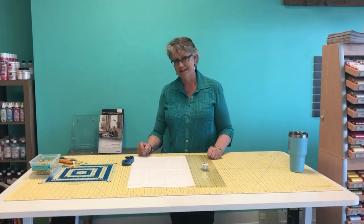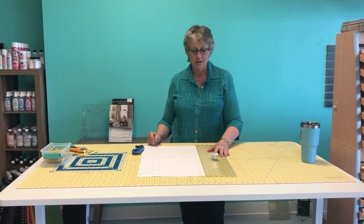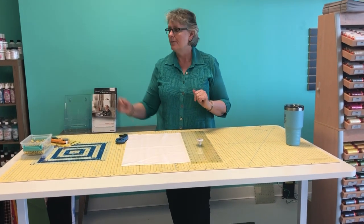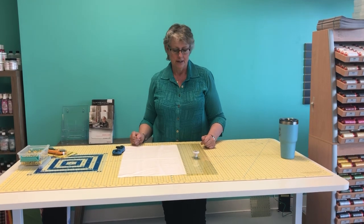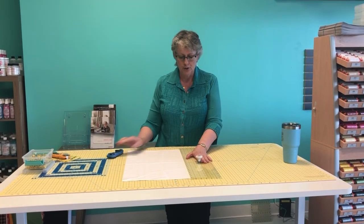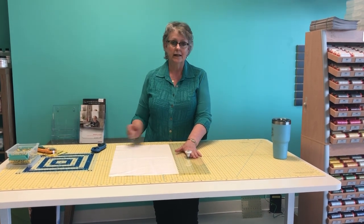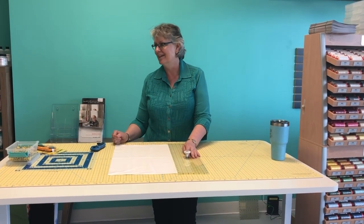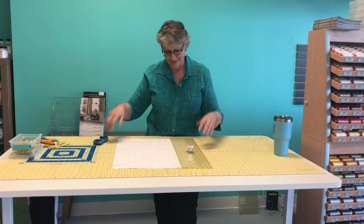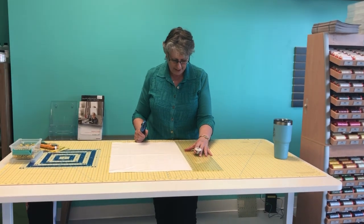If you're worried about that, there are products you can get. Olfa — O-L-F-A — makes a lip edge product that sticks along the length of your ruler and puts a barrier between you and the outside edge, so you can't do what I did. I immediately put a lip edge on my ruler after that incident. I quilted for over 20 years before I did that — never had an issue before — but anyway, be safe.